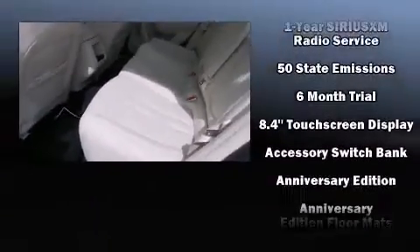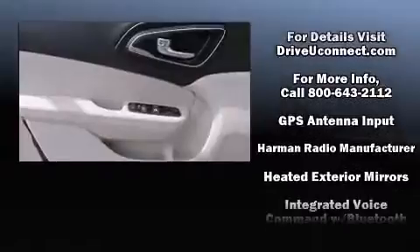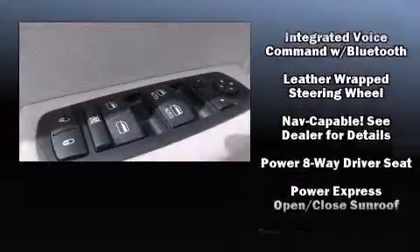Chrysler also prioritized safety and security by including dual front impact airbags with occupant sensing airbag, head curtain airbags, traction control, brake assist, anti-whiplash front head restraint, a security system, and four-wheel disc brakes with ABS.